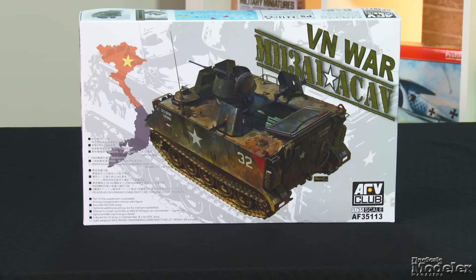Next, AFV Club's 1/35th scale M113A1 ACav. In the past, AFV Club has released a modified version of Academy's M113 as an Australian medium reconnaissance vehicle. This is not that kit. It's all new and represents the up-gun armored cavalry assault vehicle developed in Vietnam.